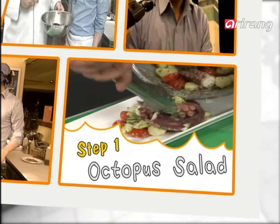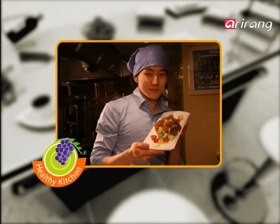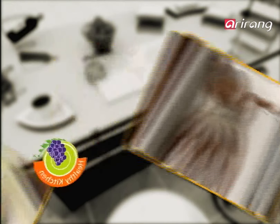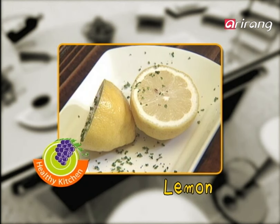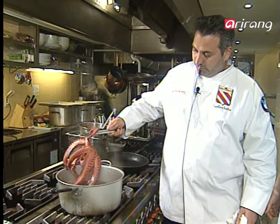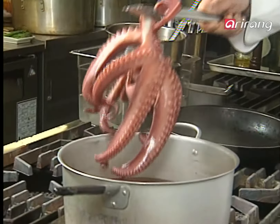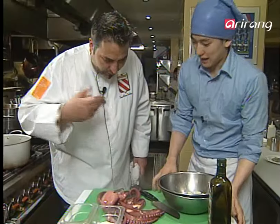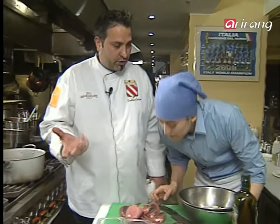Step one: octopus salad. Here are the main ingredients of today's first dish: fresh, plump octopus; lemons, a natural source of vitamin C; and nutritious potatoes. Look at that — the color changed completely, and you can smell it so fresh still. It still has the remnants of the lemon and the ocean.